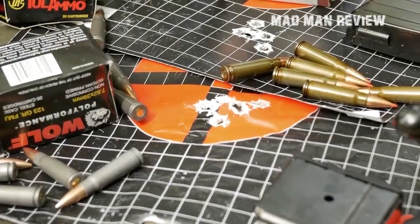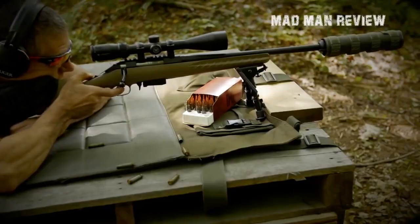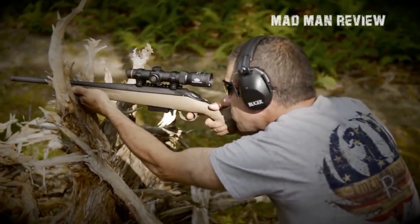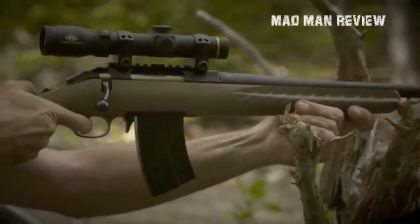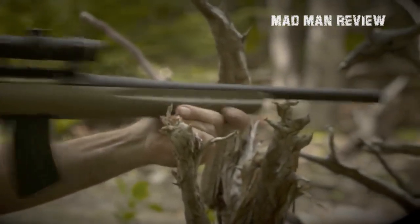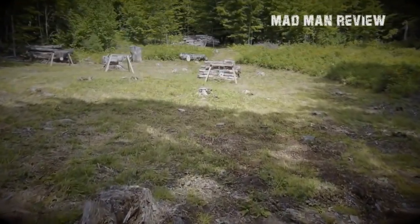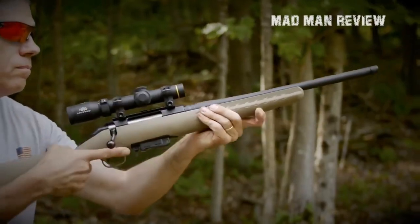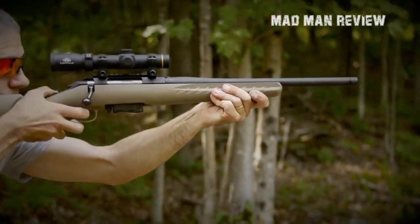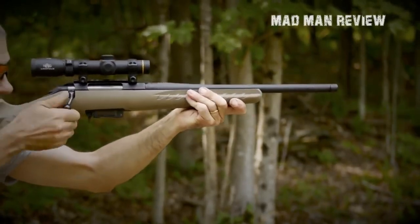Ruger managed to achieve that level of performance at that price by using an aluminum bedding block in their stocks, which secures the action and allows the barrel to free float. The barrel itself is only 18 inches, allowing for maneuverability and use of the .308 cartridge. It is also threaded 5/8 by 24 for muzzle attachments like suppressors or brakes. The rifle weighs only 6.25 pounds. Other notable features include a very adjustable trigger, a 70-degree bolt throw for quick cycling, and an ergonomic tang-mounted safety.